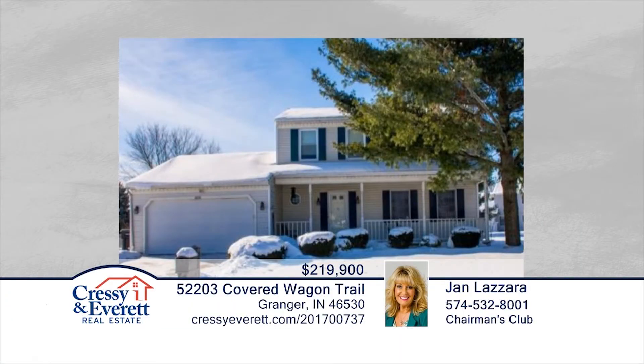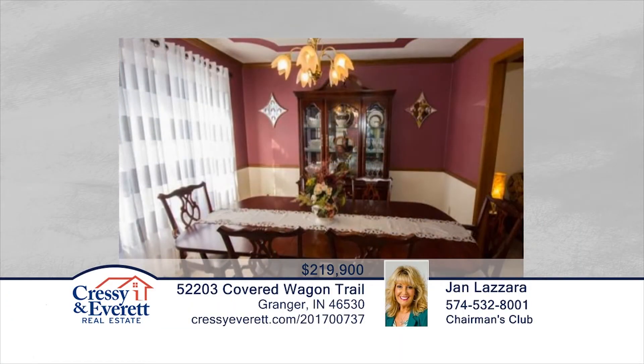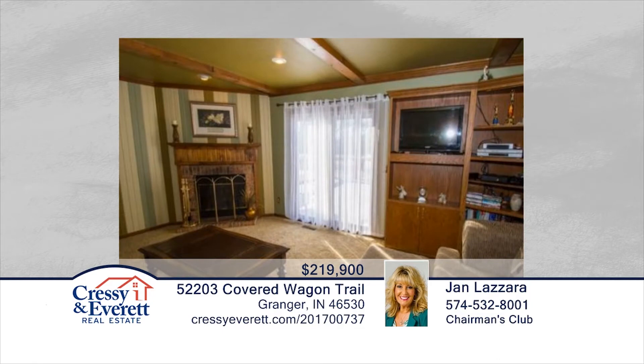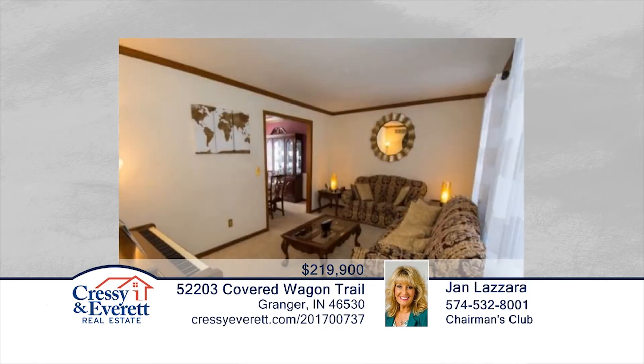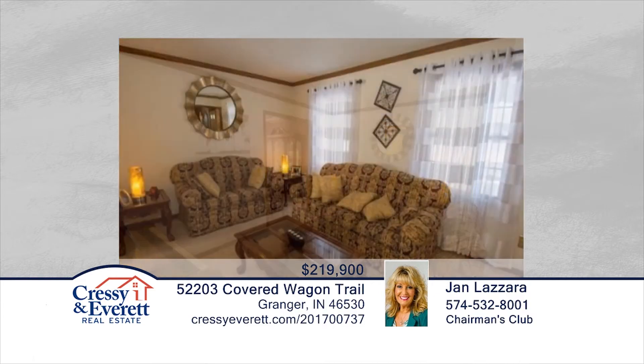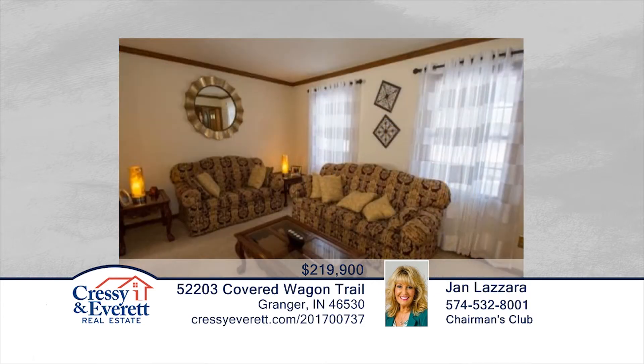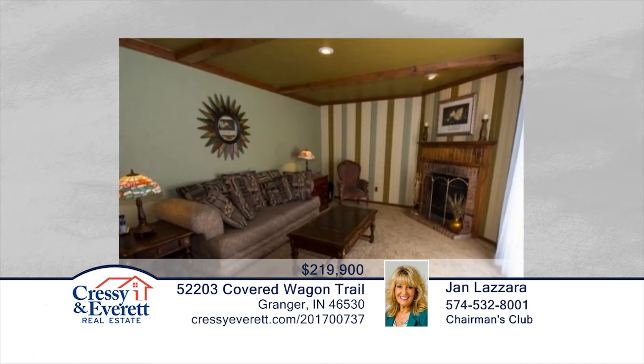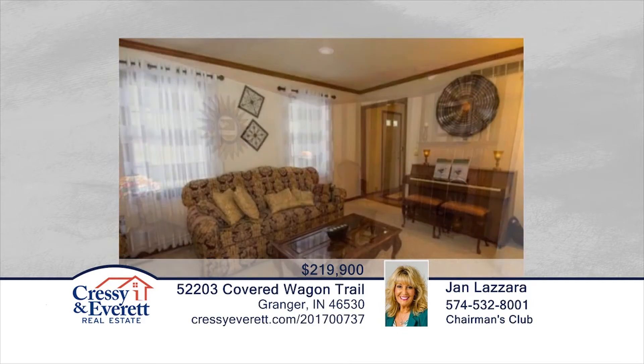You don't want to miss this beautiful four-bedroom, two-and-a-half-bath home located in the popular Prairie Lane Estates. This home is move-in ready and has many new upgrades, including granite, new water heater, new carpet, new roof, and more. The kitchen is open to the family room with sliders to the spacious backyard with play set. Close to toll road, capital bypass, and shopping, this home is ready and waiting for you to make it your own. Contact Jan Lazara to schedule your private showing before this home is gone.